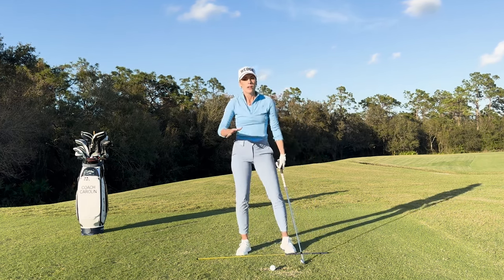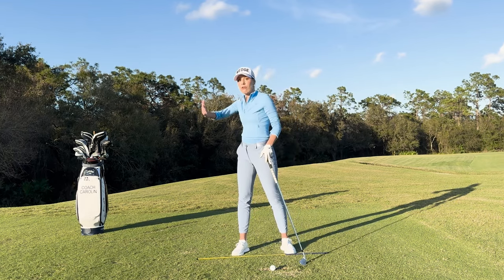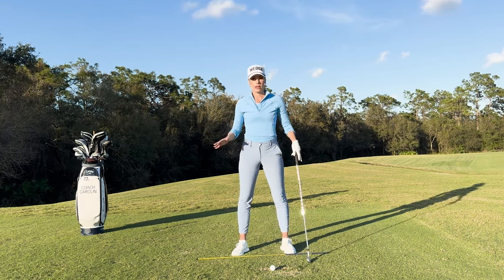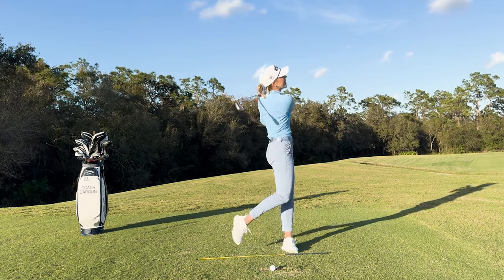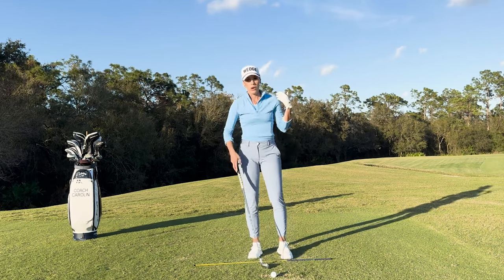That is very natural. But in order to efficiently rotate toward the target, we have to efficiently rotate away from the target first. People are usually in a massive rush to get to the target — the flag is over there and they want to get there right away. So first, let's actually focus on the backswing and completing your backswing.